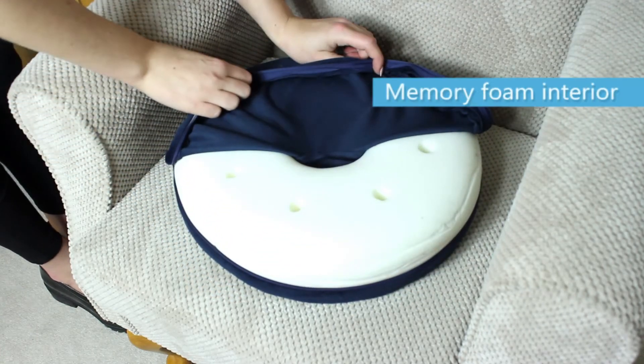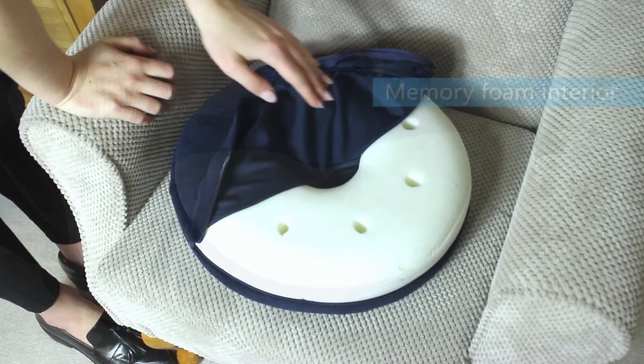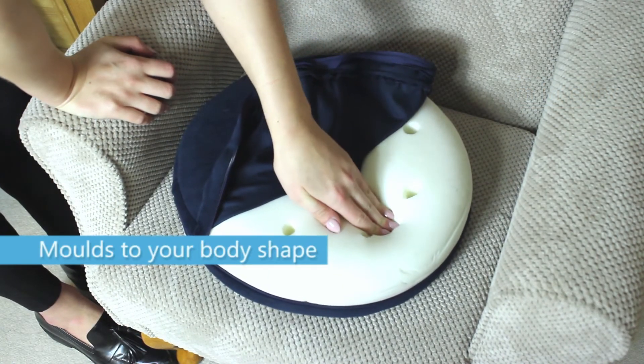The cover is removable and made from velour. The cushion is made of Memory Foam so it moulds to your body shape for comfort.